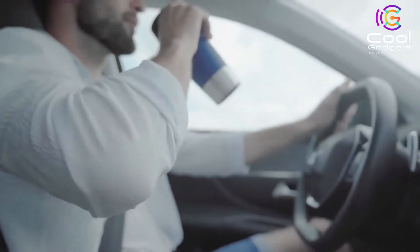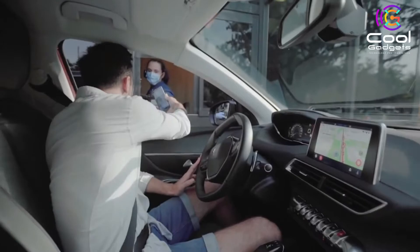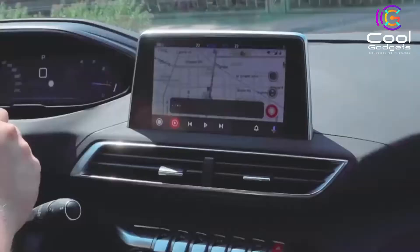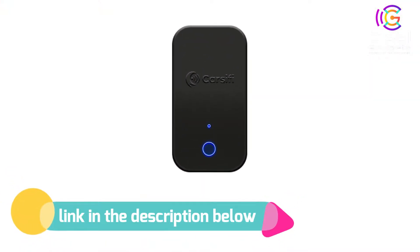You'll be connected in no time. You can visit the official Android Auto site and check whether your car supports AA. But if you already use wired Android Auto, CarSafi will help you make it wireless. If you like this product, please check out the link in the description below.